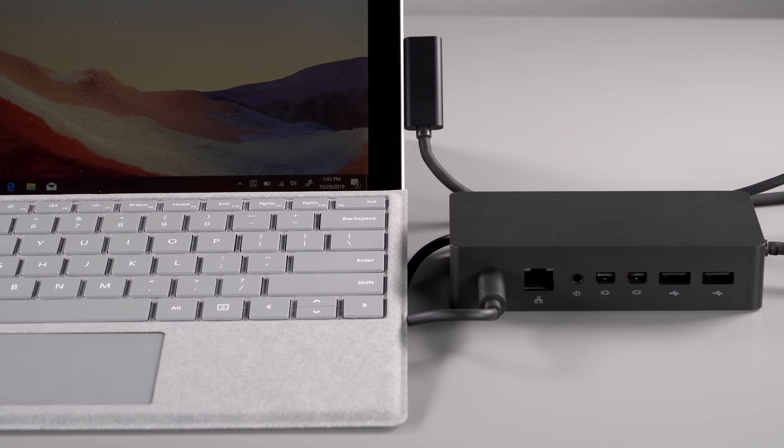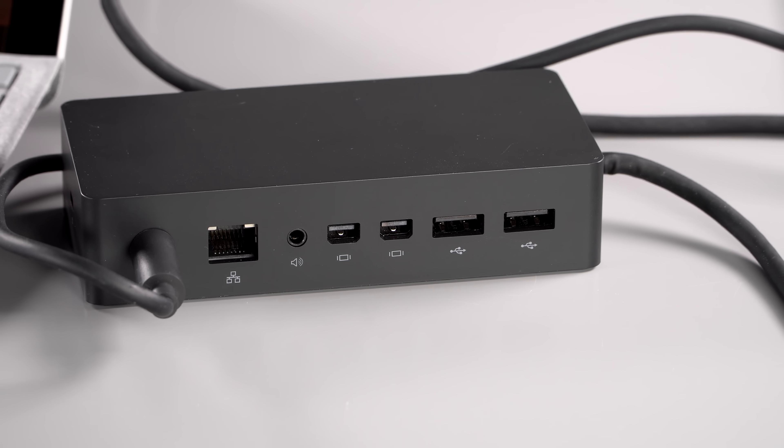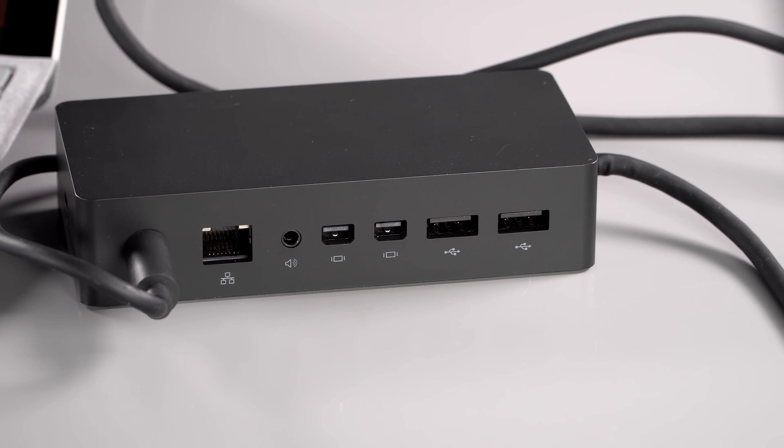Alas, it's not Thunderbolt 3 because Microsoft still thinks we should make do with the Surface dock that connects to the Surface Connect port, which is pretty old technology at this point, but it does have Ethernet and display out and USB ports, so yes it works.